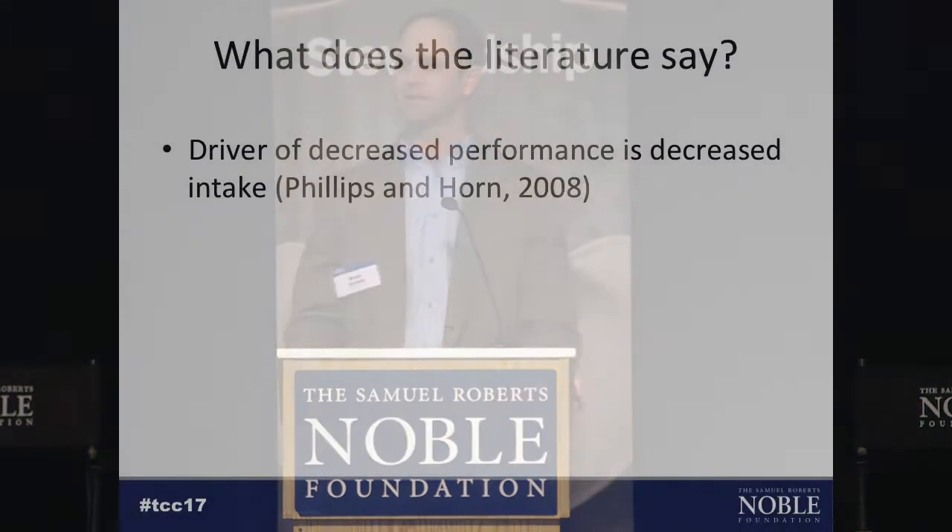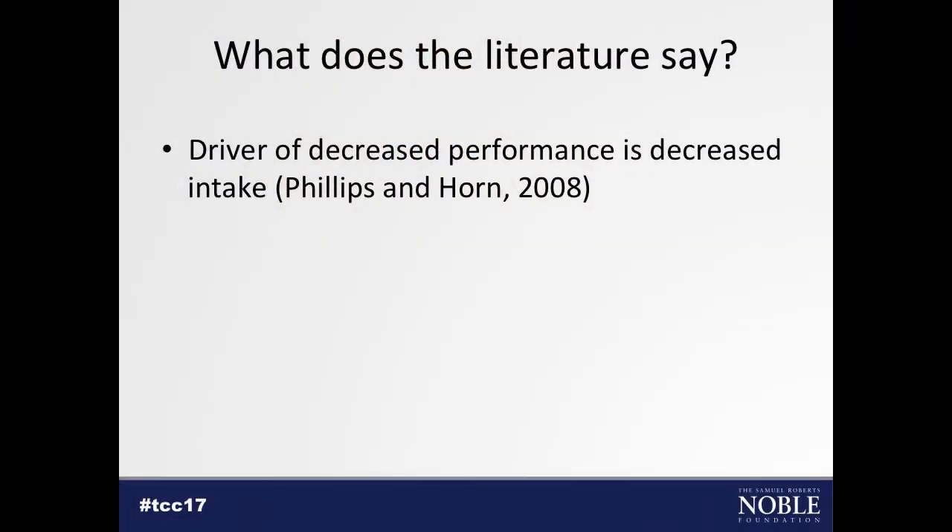So our question is: what can we do about this slump period? Is there something we can do to help them through it, maybe remove the slump entirely, and if we can do that, does that result in heavier weights in the end? Looking back at the literature, Dr. Horn and Dr. Phillips at Oklahoma State did work on this back in 2008.